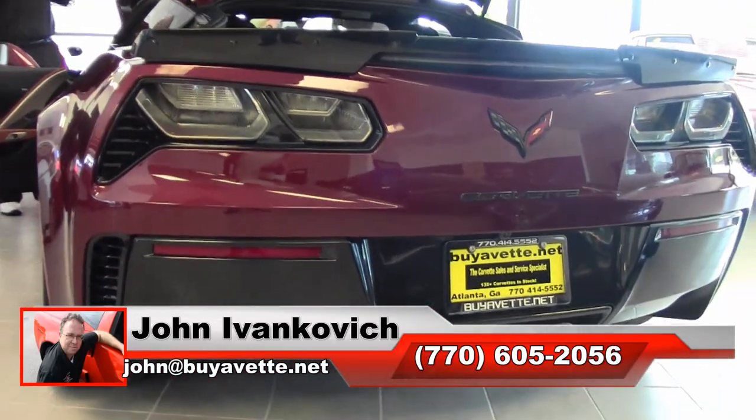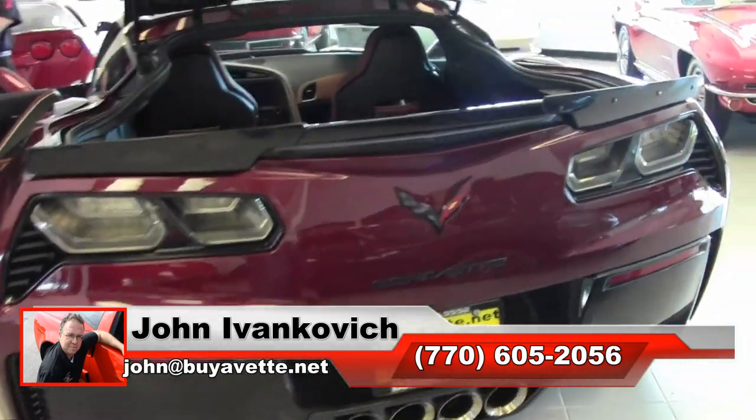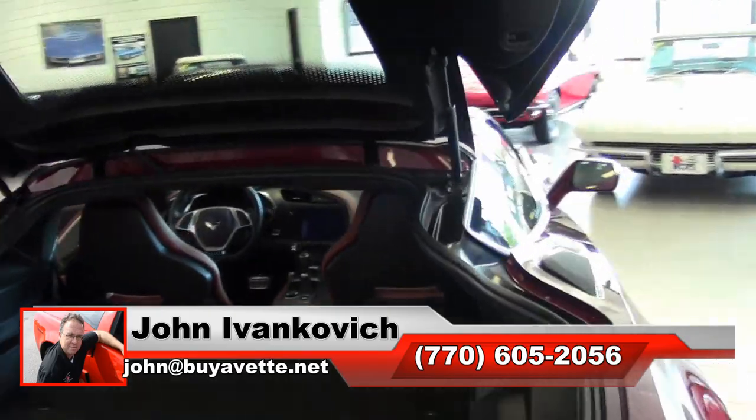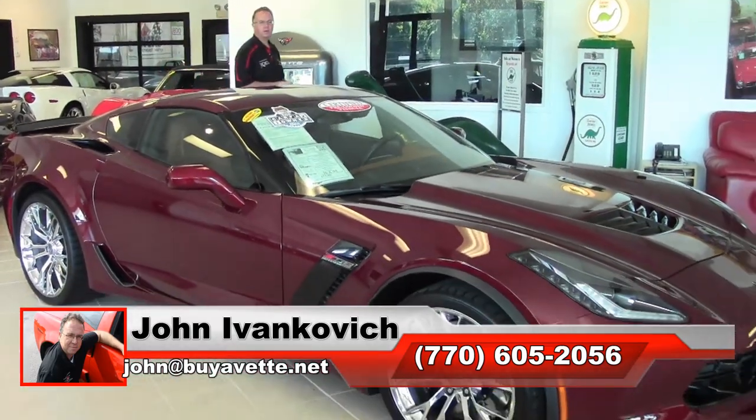If you would like to know more about this or any of the hundreds of Corvettes we carry in stock, 770-605-2056. As always, subscribe to that YouTube channel so you can see all this fun new inventory first. We will see you all out on the road.